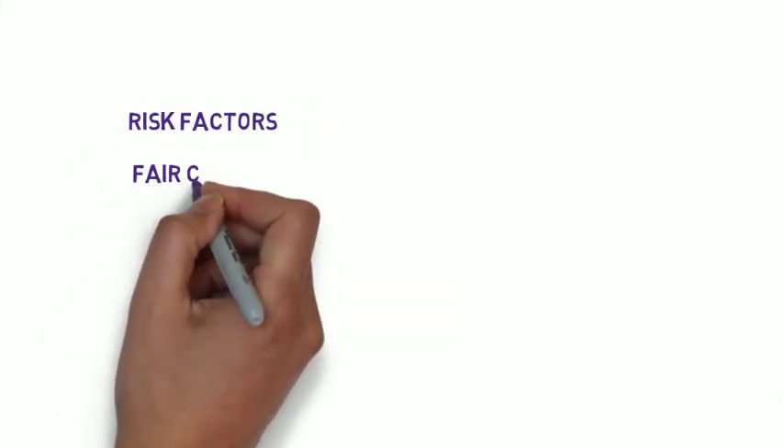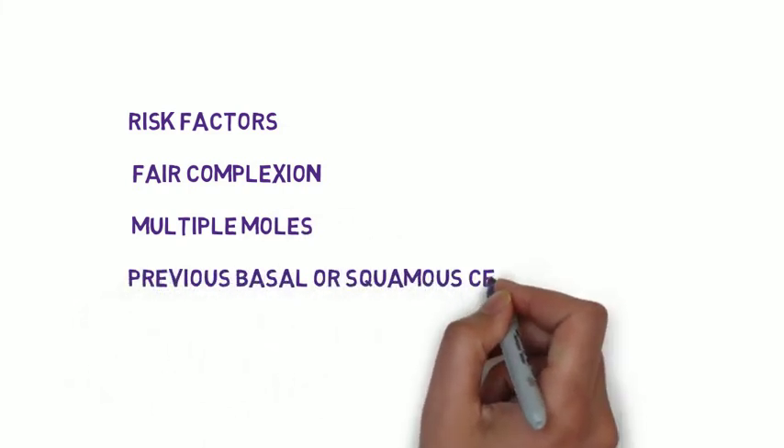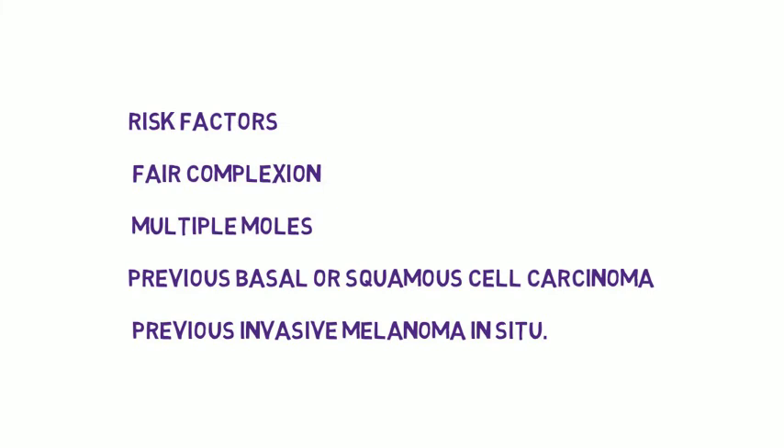So who gets melanomas? There are certain risk factors that cause the cancer to develop, or things that are more likely in people who have developed the cancer. People who get melanomas tend to have fair complexion, multiple moles, previous basal or squamous cell carcinoma, and previous invasive melanoma in situ. You don't have to have these features to have the condition, or you could have these features and not develop the condition, but these features predispose and make it more likely for a person to develop melanoma. Melanoma can occur in normal skin or arise from a normal mole.